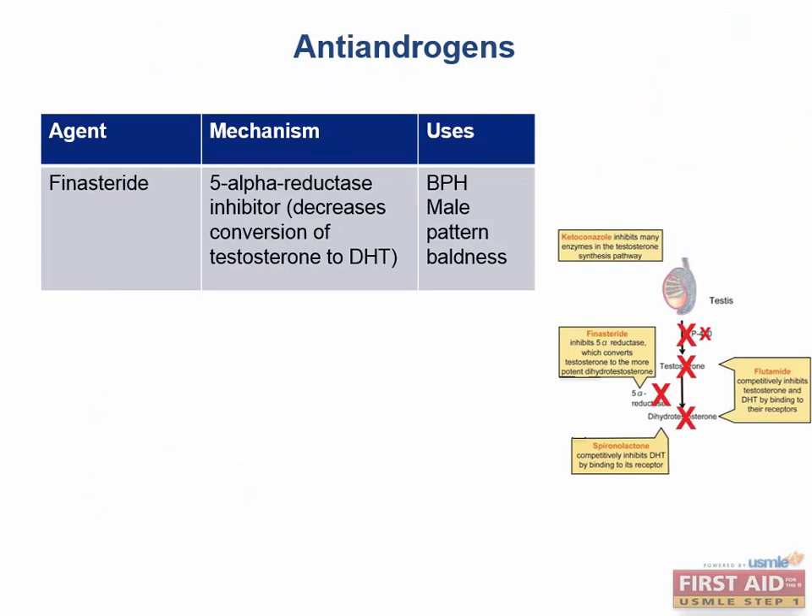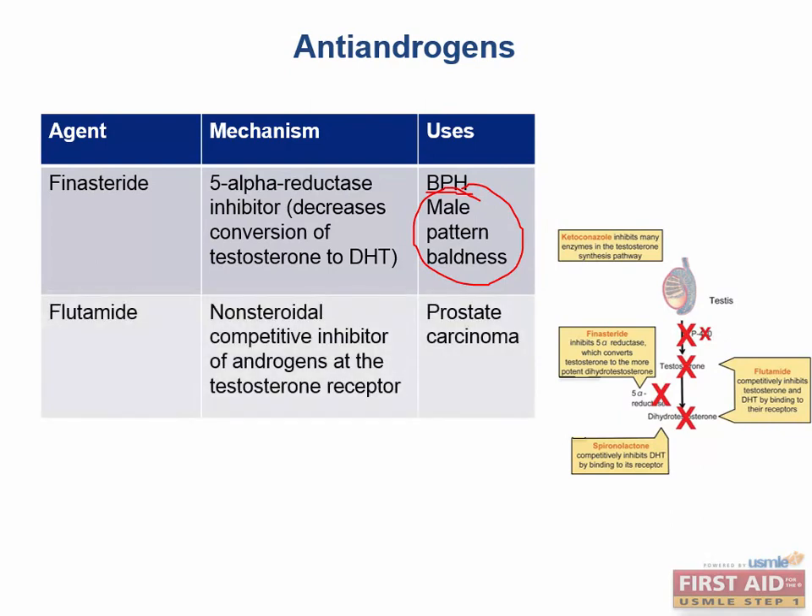For antiandrogens: finasteride is very high yield, used for BPH, and prevents the conversion of testosterone to dihydrotestosterone. It is also known as Rogaine — it's DHT that stimulates the balding pattern in men, so we can give finasteride to prevent balding.